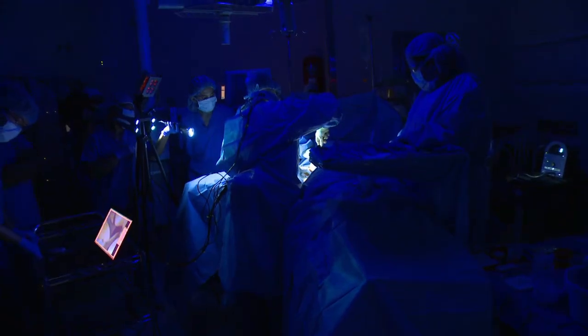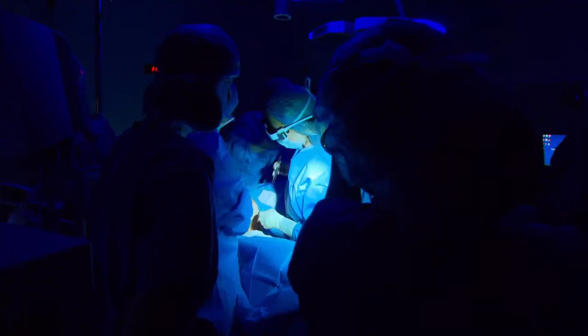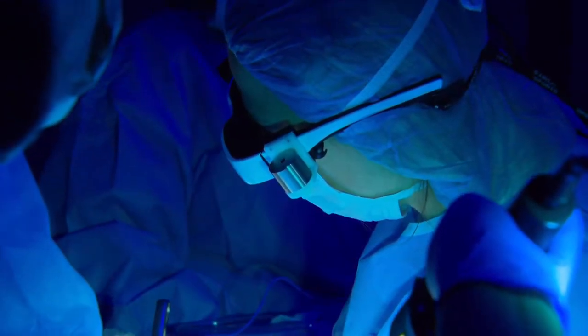You guys see that? That's pretty clear. Dr. Margenthaler is amazing. She was so gracious with us, especially during the surgery, and comfortable talking through the procedure.